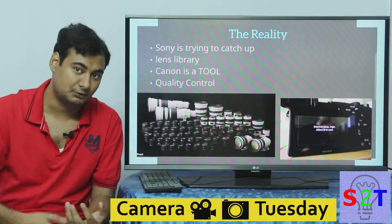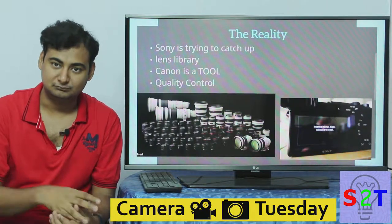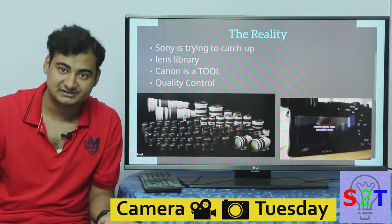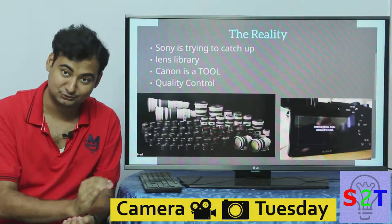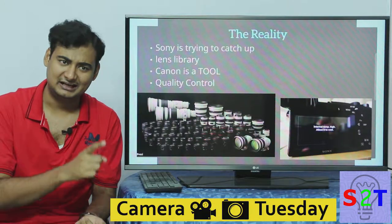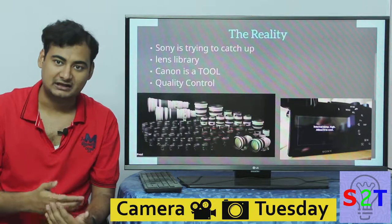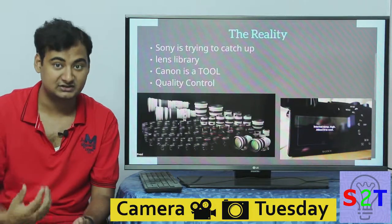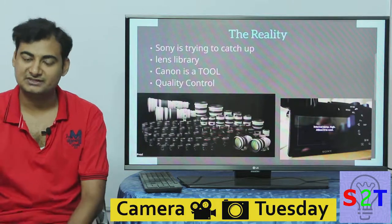Sony is at a stage where every new product they release makes their older product look very obsolete. With Canon, you can still buy a 5D Mark 3 after the Mark 4 launches and it remains a good camera. But with Sony, if you bought the older full-frame model instead of the current one, you might go from 900 shots to 200 shots and deal with overheating. Sony needs a product line where every generation inspires confidence. Quality control is Sony's biggest hurdle, and I'm hopeful they can fix it.